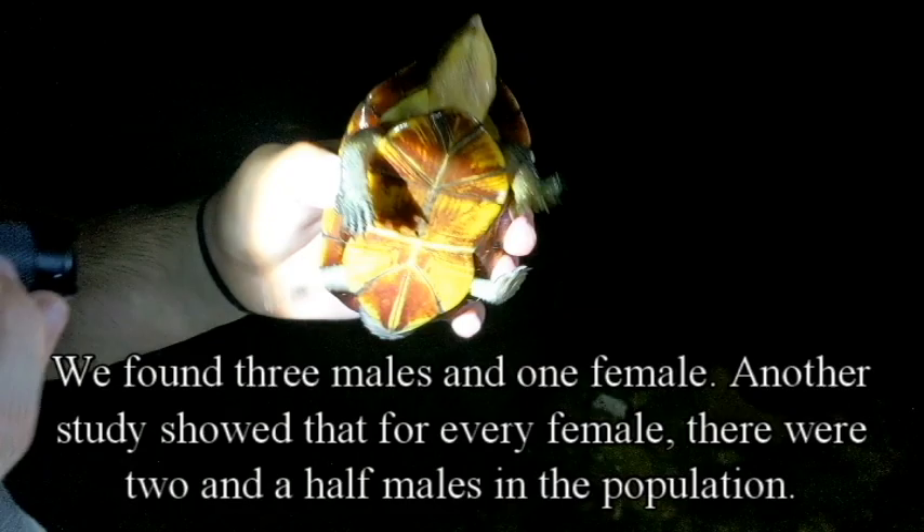That's a beautiful head — very nice coloration pattern on that head. Is it a boy or a girl? It's a boy. That's three. Three boys. All boys — no females yet.